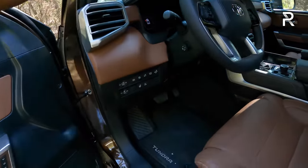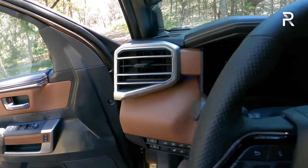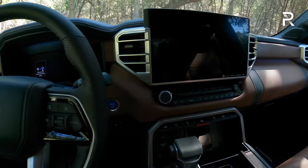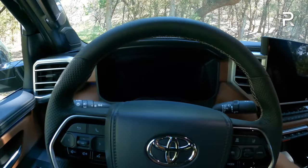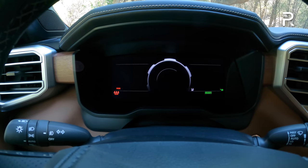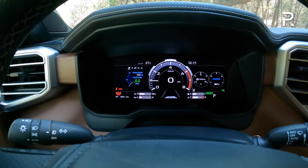Getting inside, there's a nice grab handle with a step to enter the truck easily. The door has a nice solid-sounding thunk, giving a great impression of quality. Starting the vehicle up with a power button behind the steering wheel, you can see the 1794 includes a fully digital 12.3-inch display that shows a really cool graphic of five different national parks, changing each time you key cycle the truck on and off.